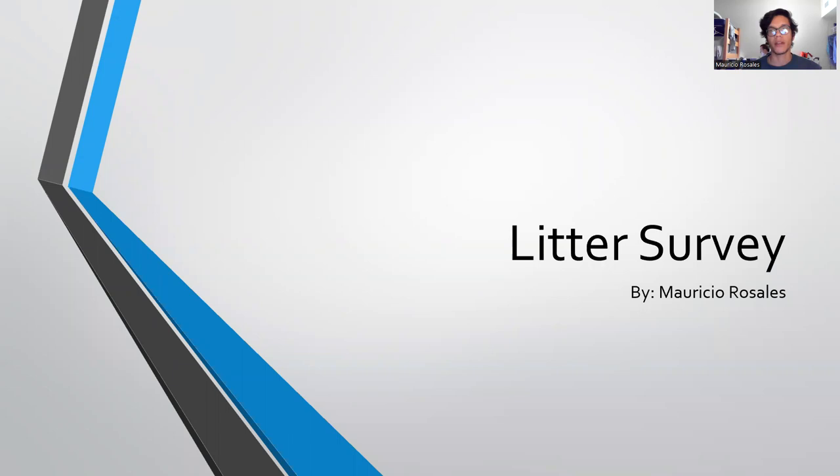Howdy, my name is Mauricio and this is my video on the litter survey and the litter that I found at my two locations.